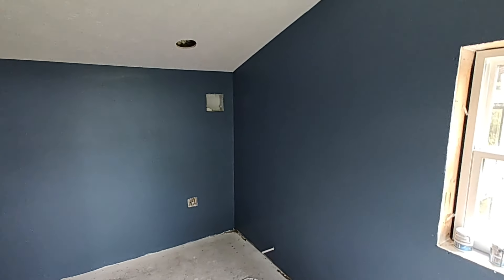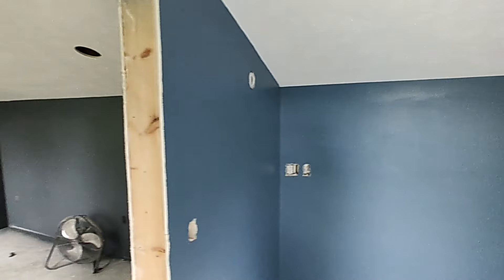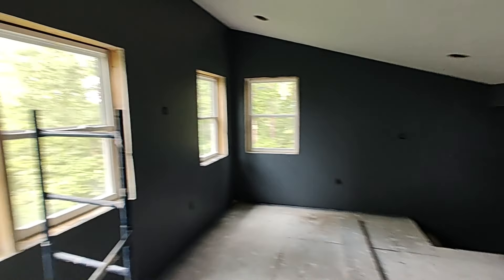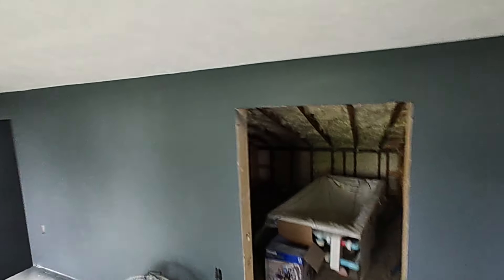My wife Justine had all last week off, so she came in and helped me paint the house. I had primed it last week — primed all the walls — and then I went down and picked up several colors.